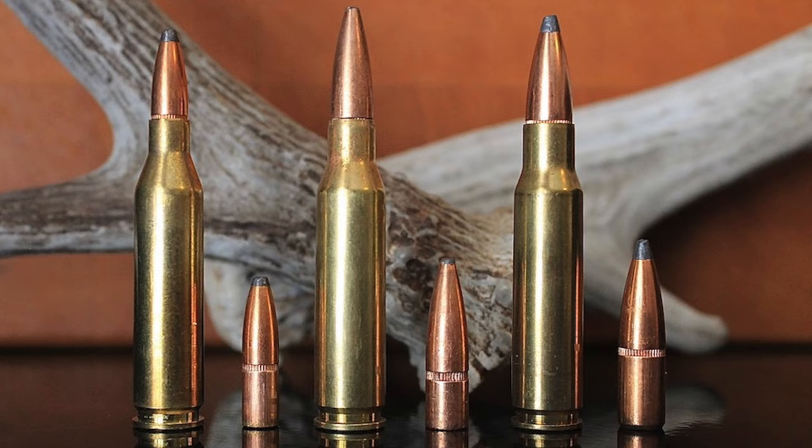The .308 Winchester does use larger diameter bullets than the other two, giving it about 18% more frontal surface area than the 7mm-08 Remington and about 60% more frontal surface area than the .243 Winchester. All other things being equal, a bigger bullet will make a bigger hole, cause more tissue damage, and result in more blood loss.